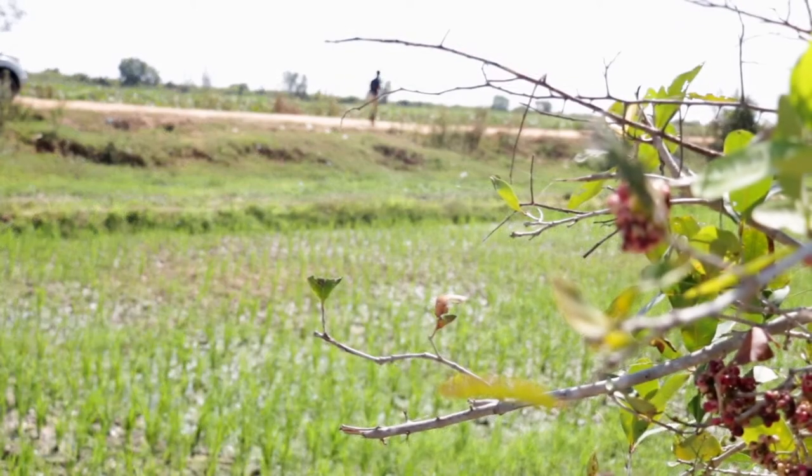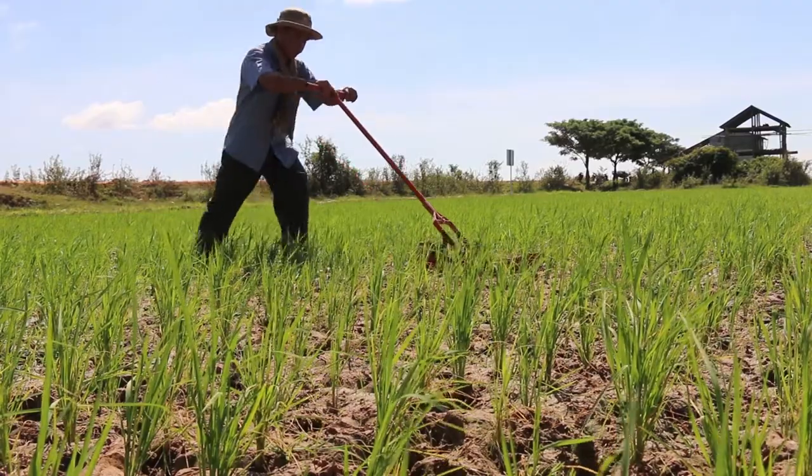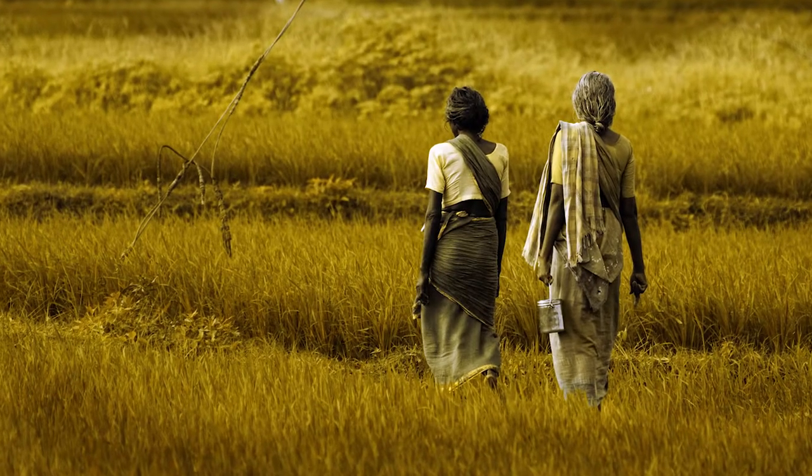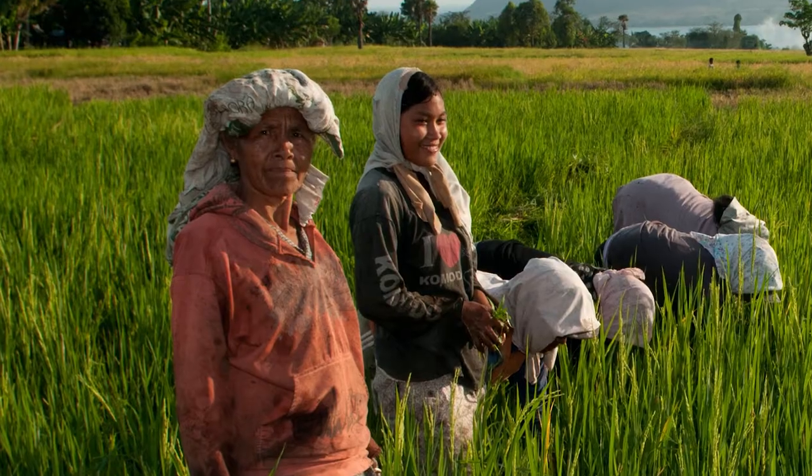Rice farmer income has increased by 55%, a significant benefit for Cambodia's women farmers.